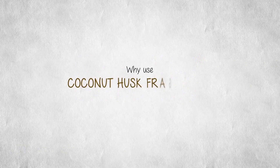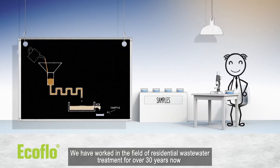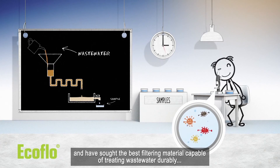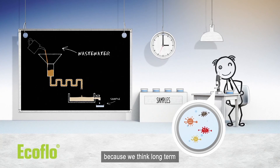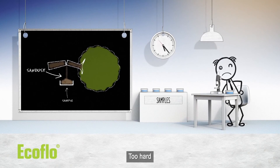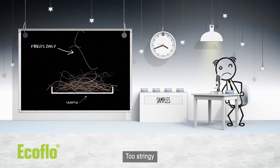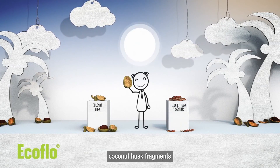Why use coconut husk fragments to treat wastewater? We have worked in the field of residential wastewater treatment for over 30 years now and have sought the best filtering material capable of treating wastewater durably, because we think long term. After having tested a wide variety of materials — too hard, not porous enough, not spongy enough, too stringy — we finally found the ideal material: coconut husk fragments.